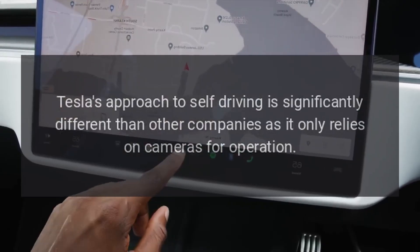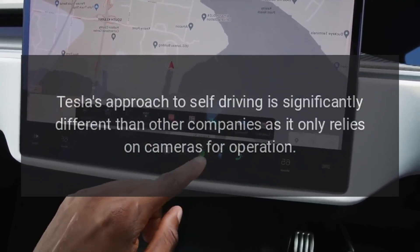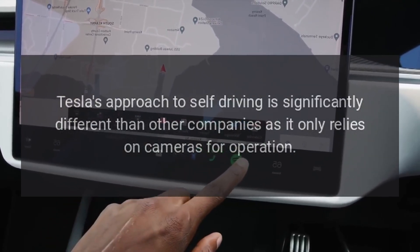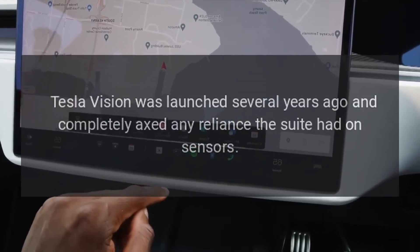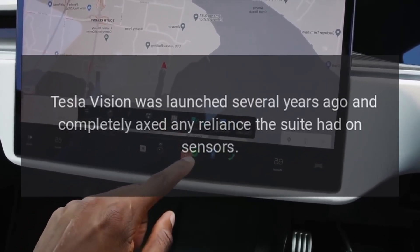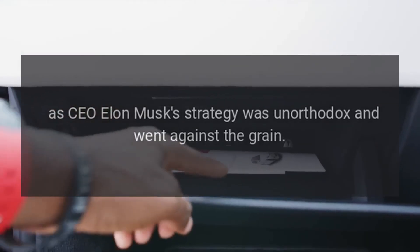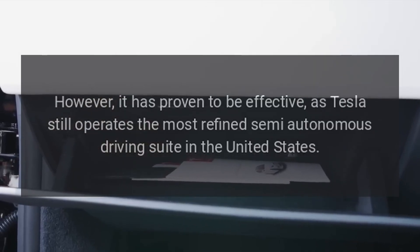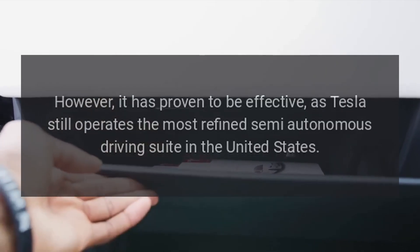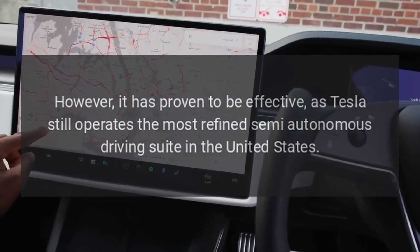Tesla's approach to self-driving is significantly different than other companies, as it only relies on cameras for operation. Tesla Vision was launched several years ago and completely axed any reliance the suite had on sensors. CEO Elon Musk's strategy was unorthodox and went against the grain. However, it has proven to be effective, as Tesla still operates the most refined semi-autonomous driving suite in the United States.